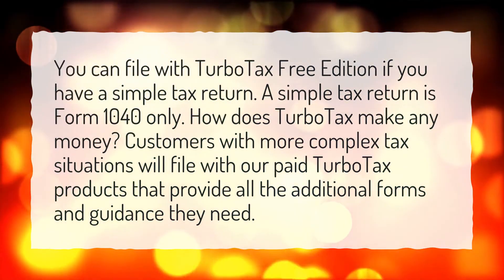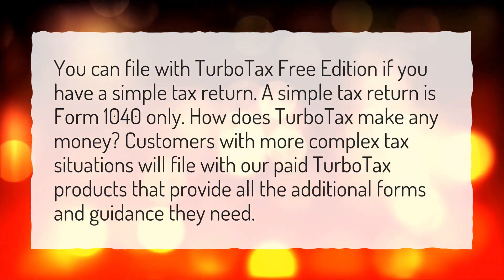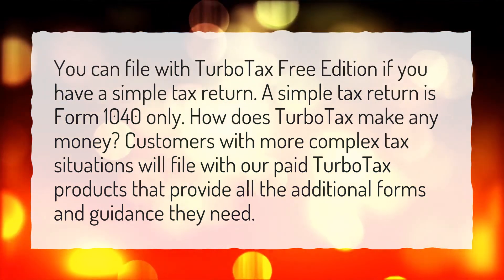How does TurboTax make any money? Customers with more complex tax situations will file with their paid TurboTax products that provide all the additional forms and guidance they need.